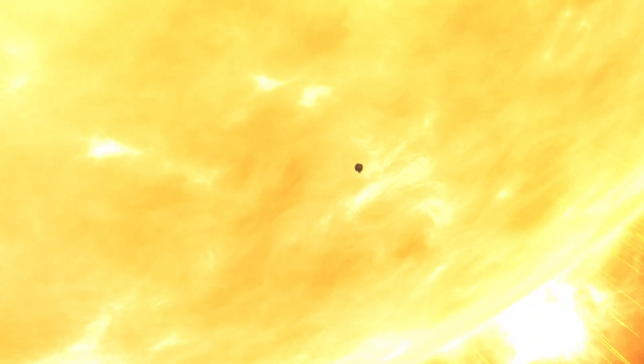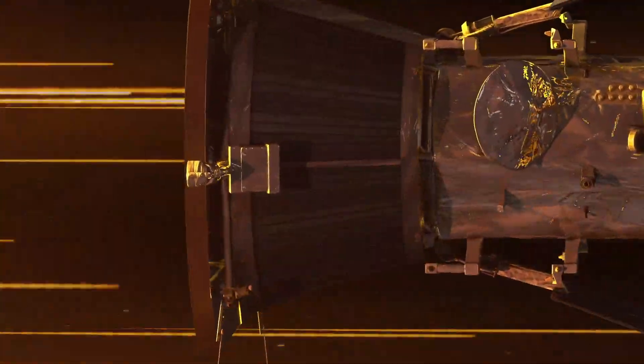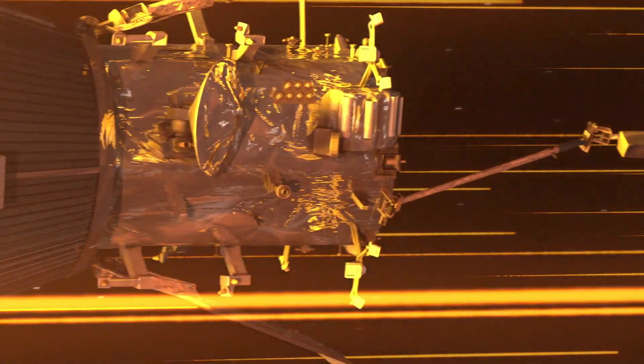Traveling through the Sun's blazing hot atmosphere, NASA's Parker Solar Probe has sent back a complex, close-up view of our star. The spacecraft confirmed that our picture of the Sun from Earth is deceptively simple. Parker is the closest spacecraft to the Sun, meaning we now have never-before-seen details about the solar wind and solar energetic particles.